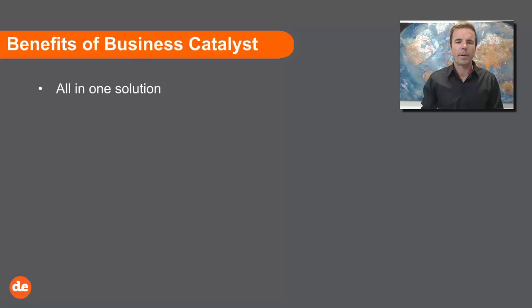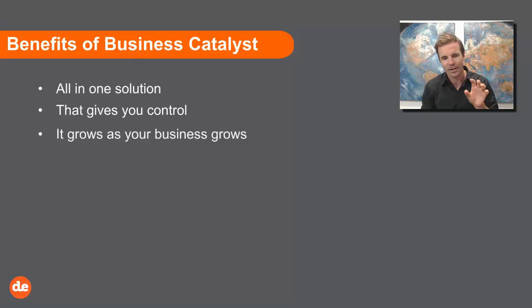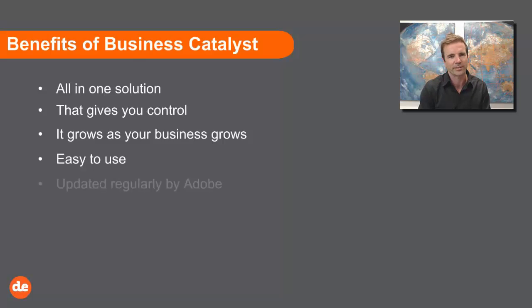So the benefits of Business Catalyst — it's an all-in-one solution. It sits online, gives you control, allows you to grow your business, and it can grow with you. Business Catalyst is an all-in-one marketing e-commerce website solution. It's very easy to use, and one of the advantages of BC is that once you're trained up — you might need one or two training sessions — after that you can be quite self-sufficient.